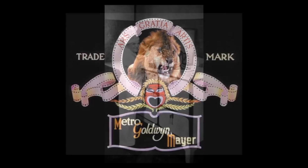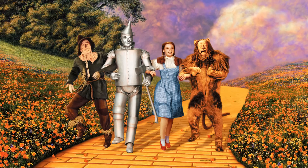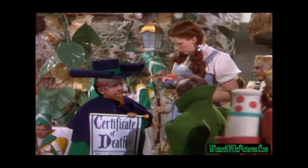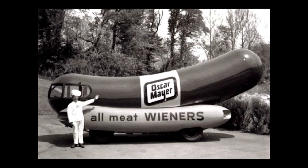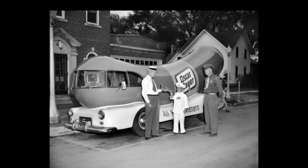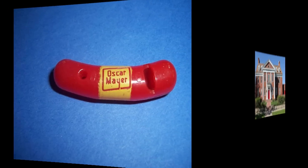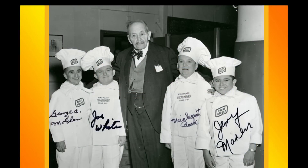Before becoming Little Oscar, the world's smallest chef, Meinhardt stood three feet six inches tall at age 21. While at Oscar Mayer, he heard that MGM was looking for cast members for the Wizard of Oz. He asked for a leave of absence, packed his bags, and headed for Hollywood, where he landed the role of the Coroner Munchkin, proclaiming the Wicked Witch 'really most sincerely dead.' He then returned to Oscar Mayer as Little Oscar for 30 years, visiting markets, schools, hospitals, and orphanages, passing out the Oscar Mayer wiener whistle.